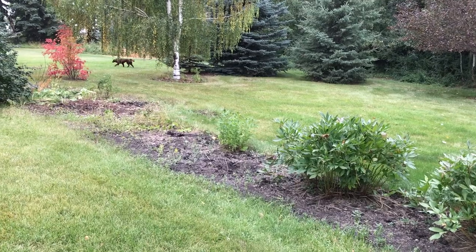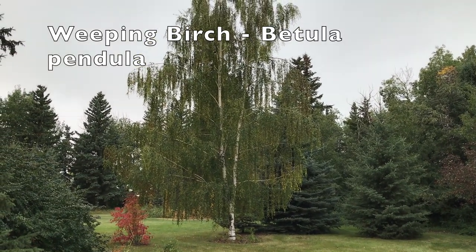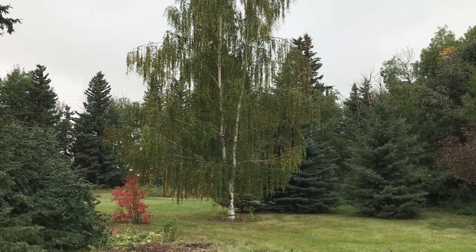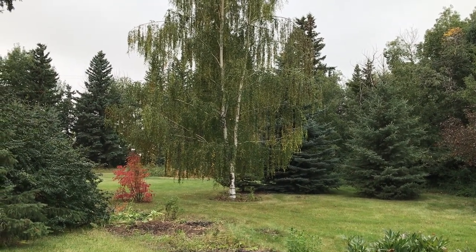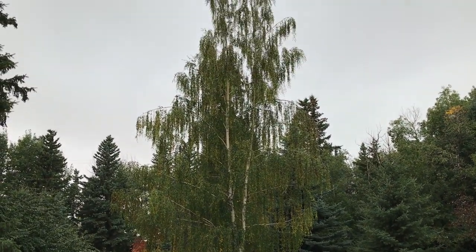Grass is a much lower maintenance option for them. This weeping birch was planted for their 25th wedding anniversary — look at how tall and beautiful it is. I remember when we purchased it, it fit exactly in their Suburban from the back window all the way to the windshield and curved a little bit. It was just a 15-gallon pot, and look what can happen in 20 years.